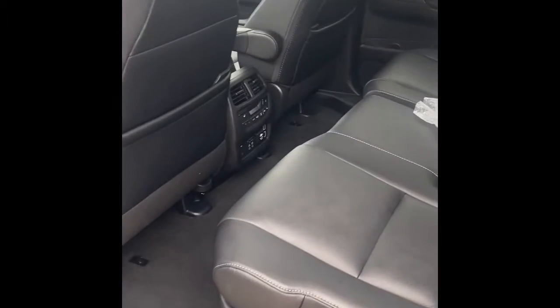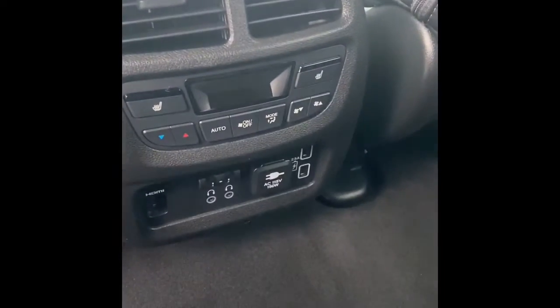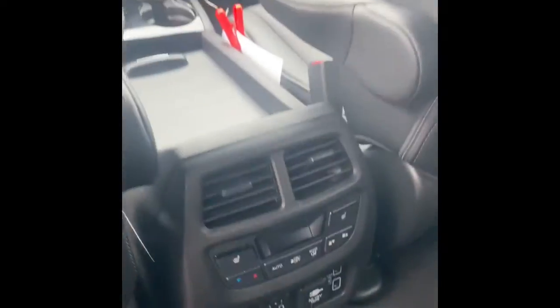We have the back seat here. The back seat is heated in the middle seat. We have that third row for some extra people or storage. You can control the temperature back there, and it also has a Blu-ray entertainment system, as you can see right here.